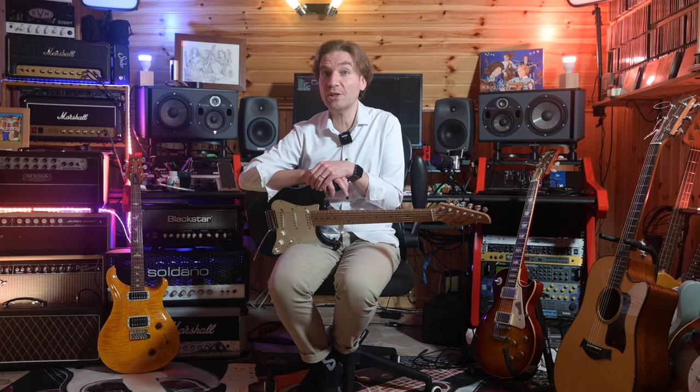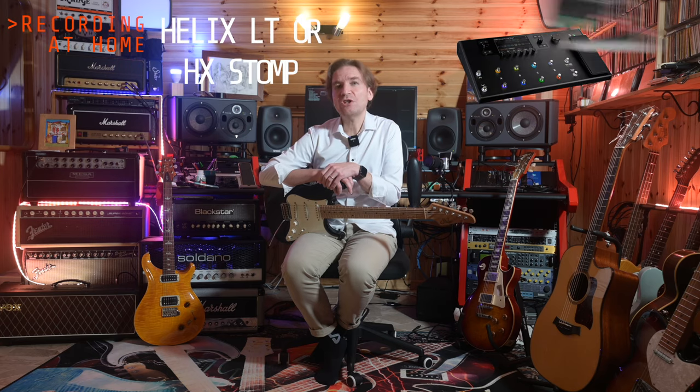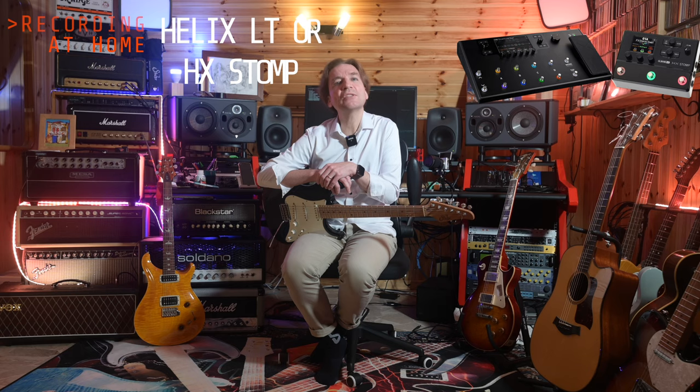Final considerations — these are my personal opinions and you may not agree, which is totally fine. Considering that in terms of amp tones they all sound equal, if I had to choose I would decide with the following use cases in mind. If I needed an all-round solution for just recording at home, then I would go with the HX-LT, and then the HX-Stomp if I needed to save some money.